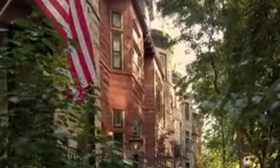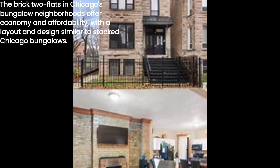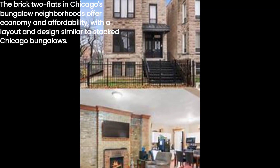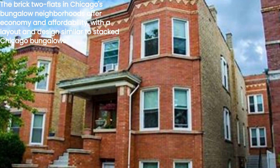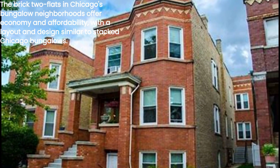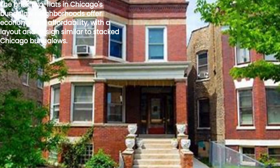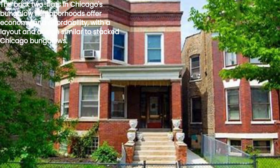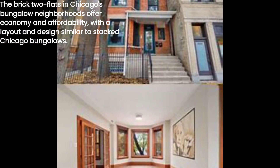Chicago, known for its diverse neighborhoods, is home to the famous Bungalow Belt. But did you know that these bungalow neighborhoods often feature brick two-flats built by the same developers? These two housing forms complement each other perfectly, offering both economy and affordability. In fact, a two-flat is essentially a stacked Chicago bungalow in terms of layout and design, minus the hip or gabled roof.